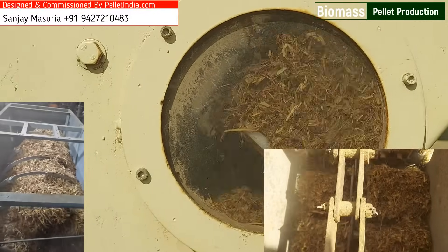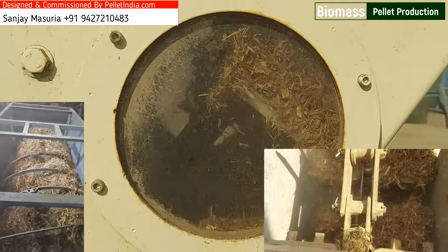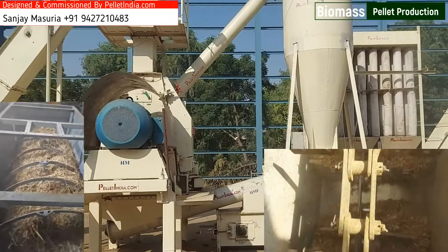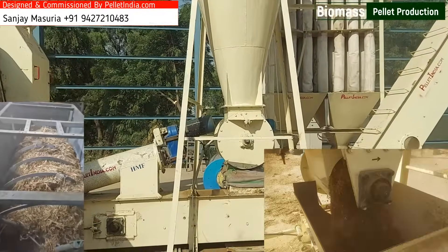Highly Advanced Automated Controlled Napier Grass Feeding System: Designed with precision to handle fibrous biomass like Napier Grass, this system uses state-of-the-art sensors and automation to regulate feed rates, prevents blockages, ensuring uninterrupted processing.